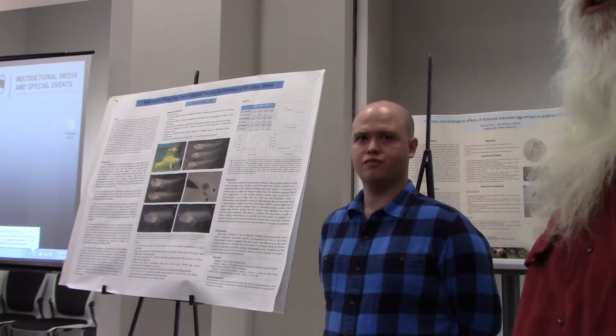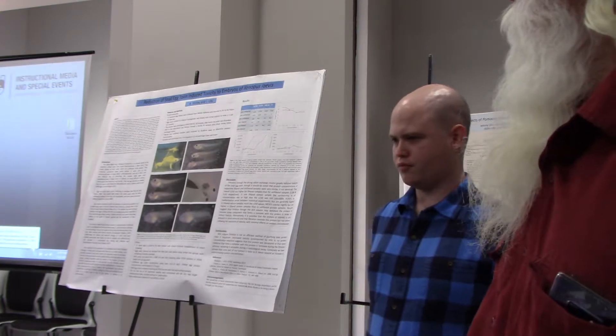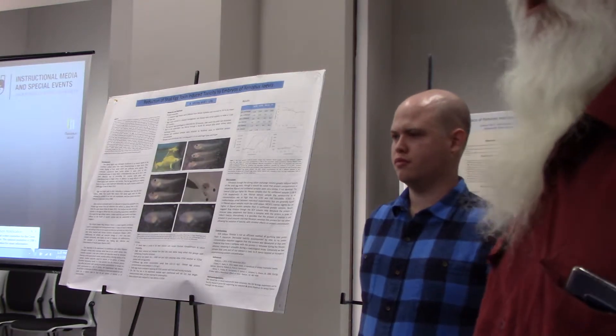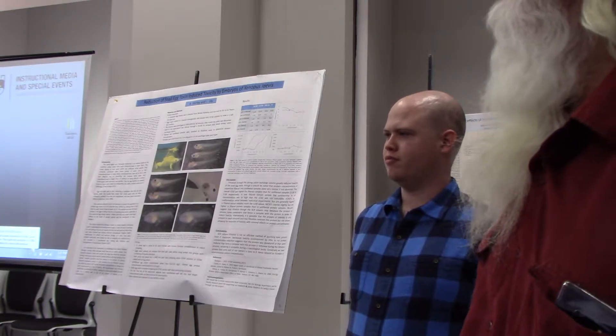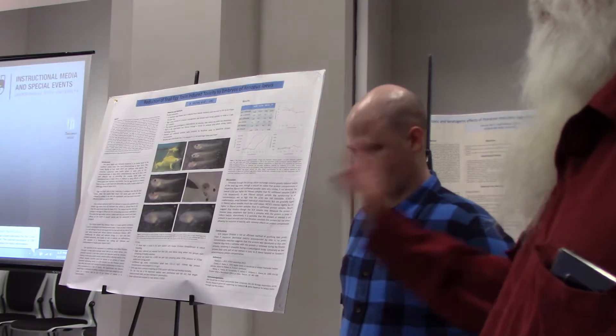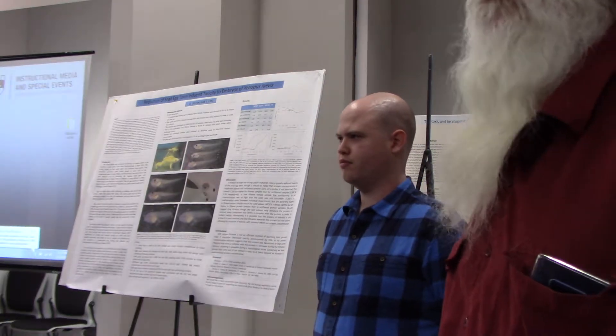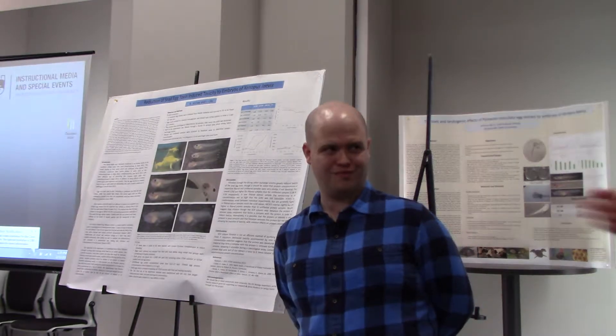This is kind of part two of what you heard from Johnny this morning. He is working again with snail egg extract, and we'll let him tell you a little bit about that. He's taken it a little bit further, and we were looking at some of the things we'll do with reduction of toxicity with that snail egg toxin.